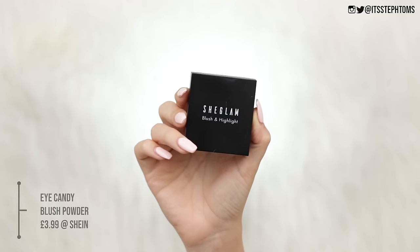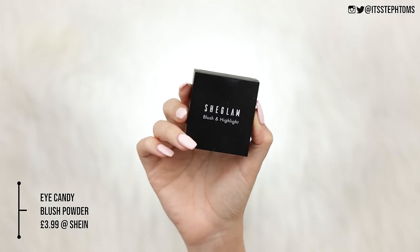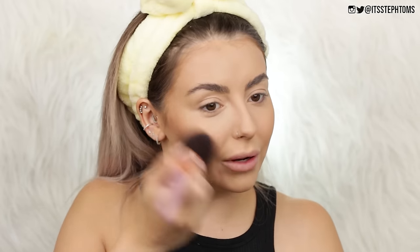I also have the She Glam Blush and Highlight Eye Candy Brightening Blush Powder in the shade Amour. I'm going to take a little touch of that — wow, that's very, very pigmented. Pop that on my cheeks. I took the tiniest amount there but it looks quite nice.